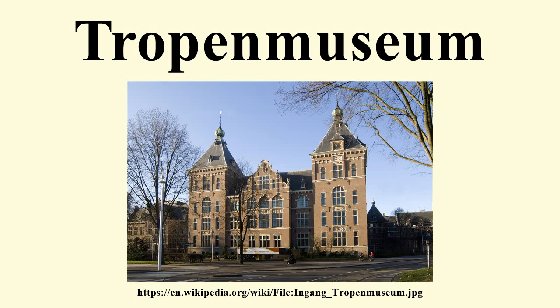The museum houses 175,000 objects, 155,000 photographs, and 10,000 miscellaneous drawings, paintings, and documents. It inherited 15,000 of these from the ethnographic museum artists. These objects are split up into many collections. The museum houses collections for many geographical areas such as Southeast Asia, South Asia, West Asia and North Africa, Sub-Saharan Africa, and Latin America and the Caribbean.